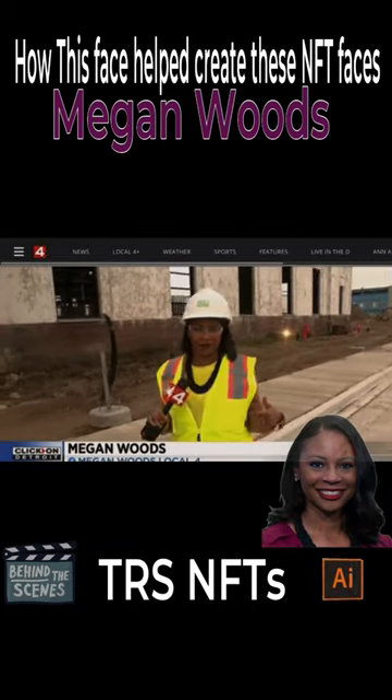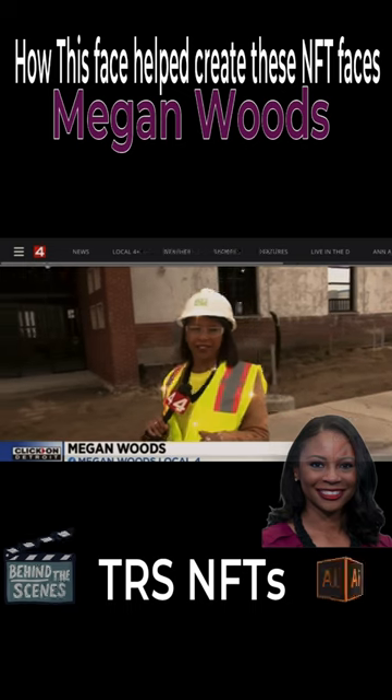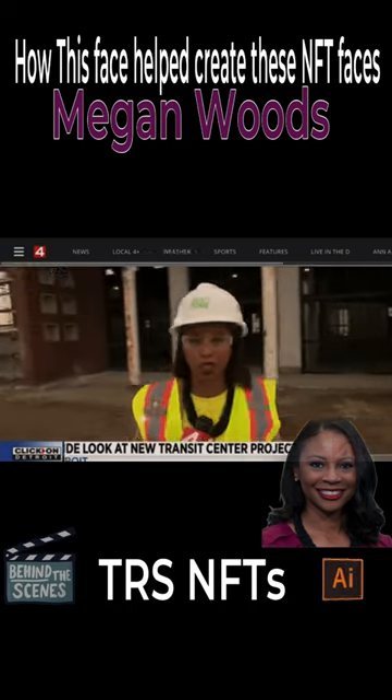That's been Behind the Scenes with TRS. Thank you for watching, liking, and subscribing.